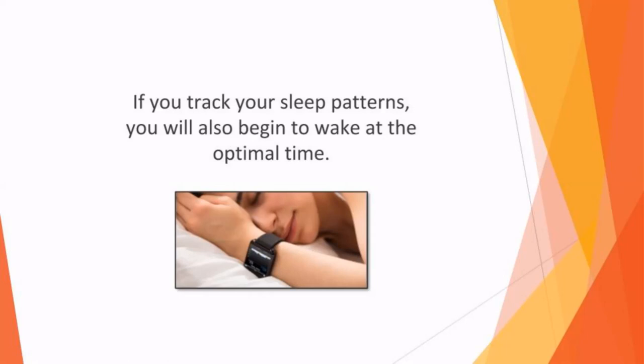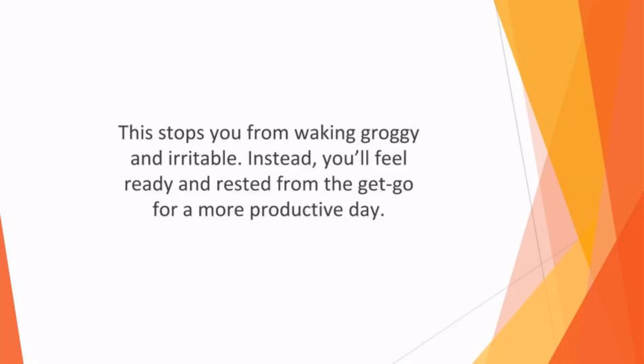Many of the best sleep trackers have a smart alarm to wake you when you're in the lightest sleep stage. This stops you from waking groggy and irritable. Instead, you'll feel ready and rested from the get go for a more productive day.